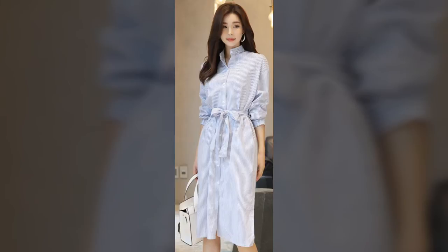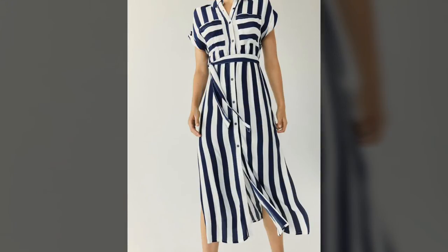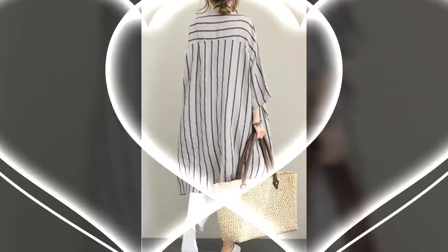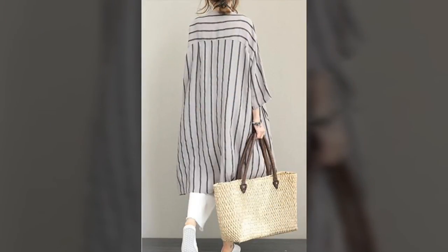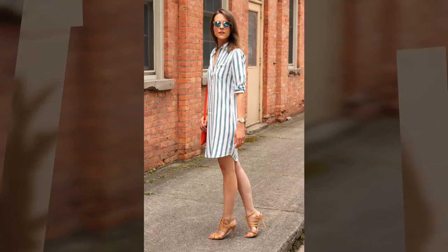From delicate laces and satin styles, our variety of shirt dresses work in all occasions. Discover the fit for you in denim, khaki, floral and animal patterns.